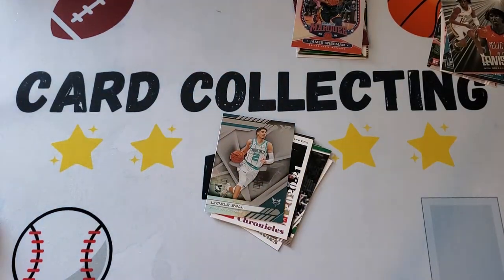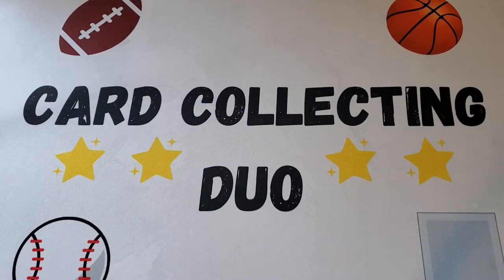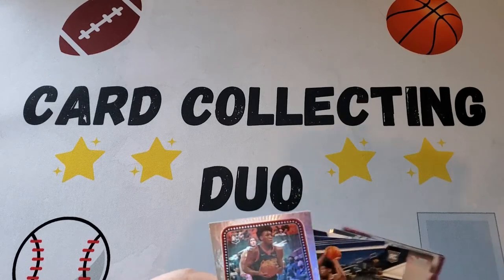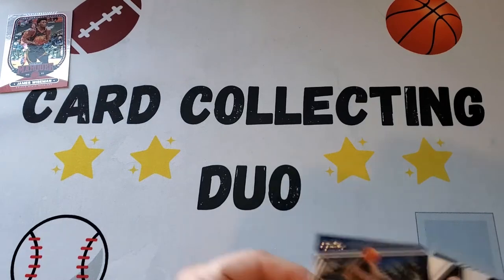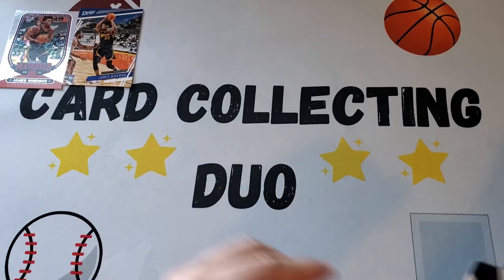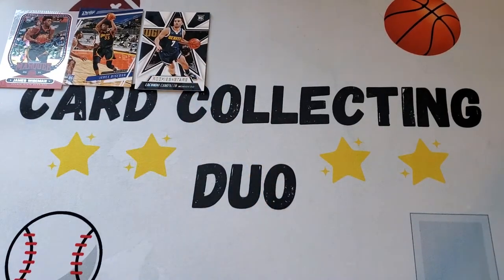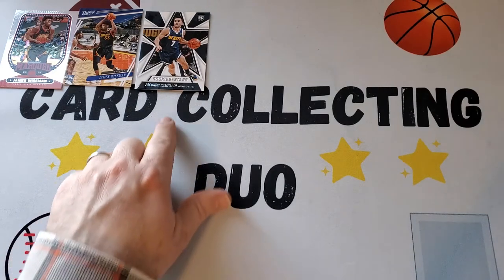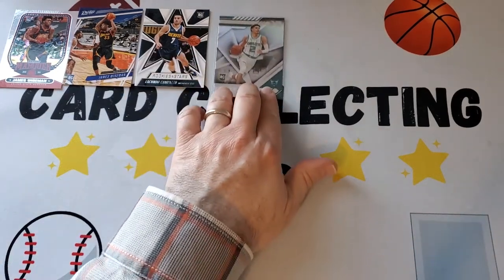Alright, we got some good ones — going through a summary of the best cards. Starting with James Wiseman: we got two James Wiseman rookies, the Marquee and the Prestige. Then we have the Facundo Campazzo — he's 30 years old but still a rookie, and his coaches like him. And the best one: the LaMelo Ball in the XR.